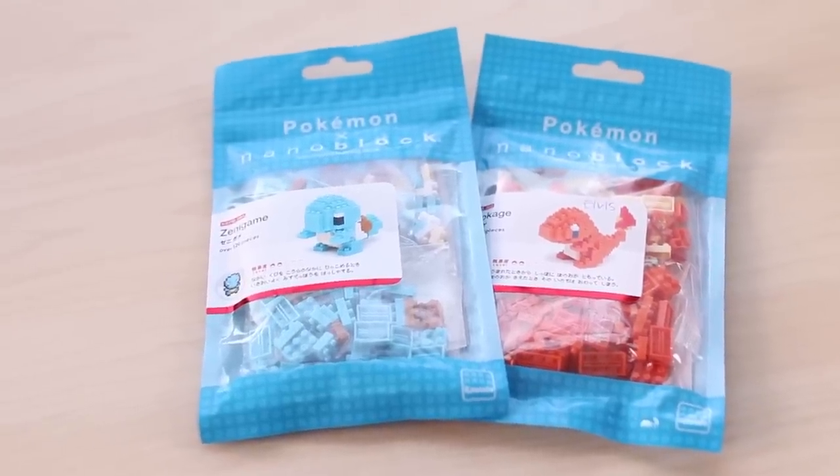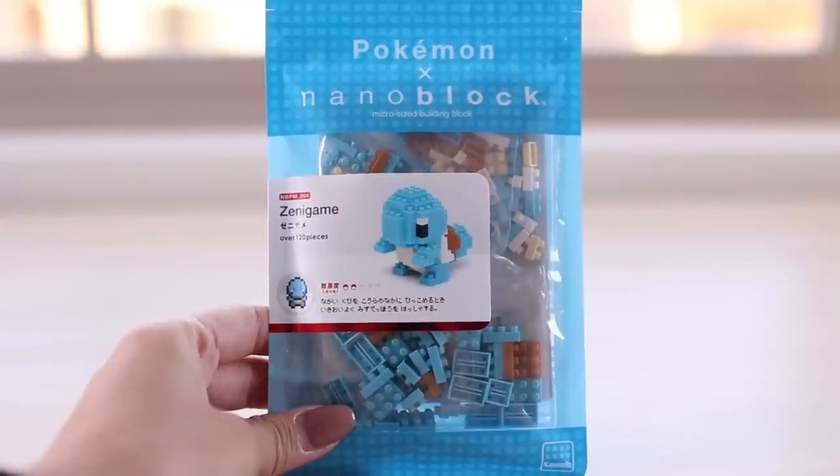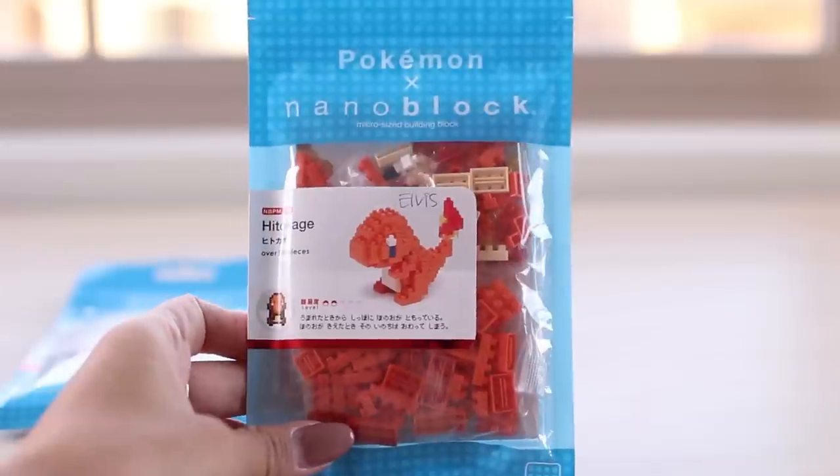Next up are these Pokemon Nano Block characters. My cousin Donna went crazy over these and bought a bunch, so I bought a few for myself and as gifts too. I already gave out two, but what I have left is Squirtle for myself because I love Squirtle — I love water — and Charmander is for my brother.